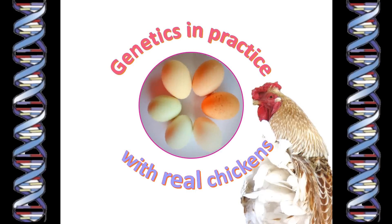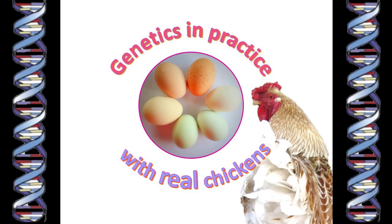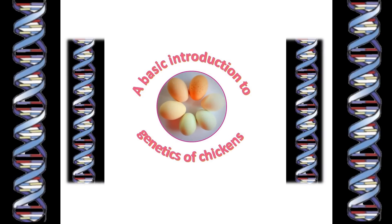Hello again. This video rounds off my series of videos about the genetics of colors and patterns, particularly in Wyandotte chickens. We started out with a basic introduction to genetic concepts and terminology, and we've worked our way through all the basic building blocks that we needed.